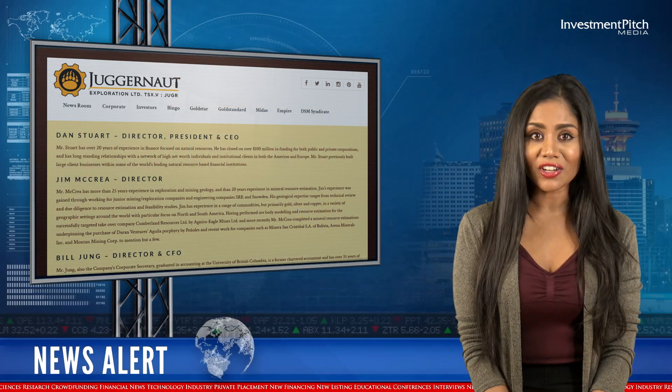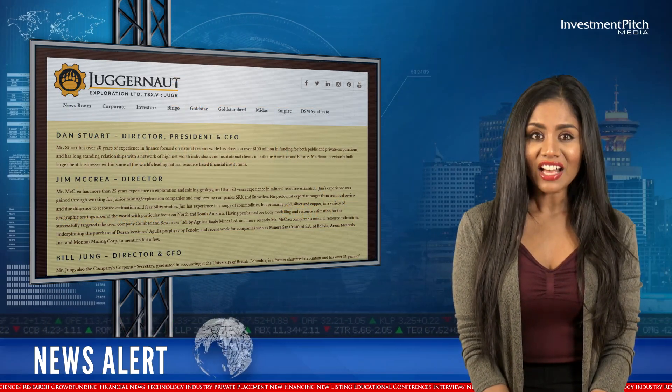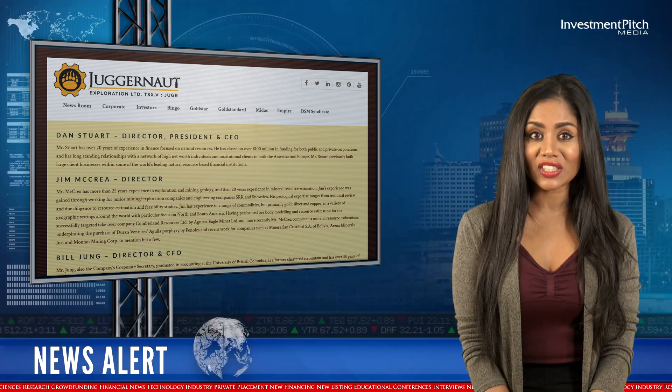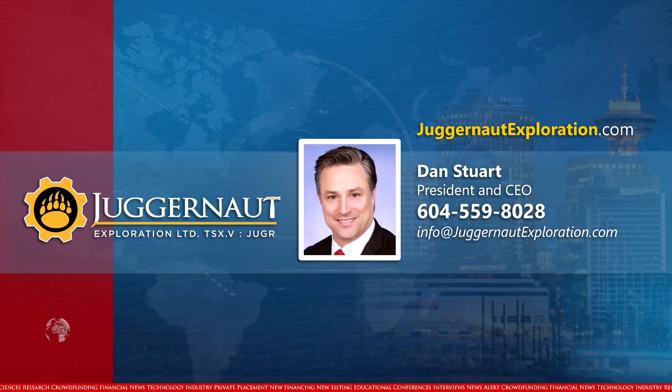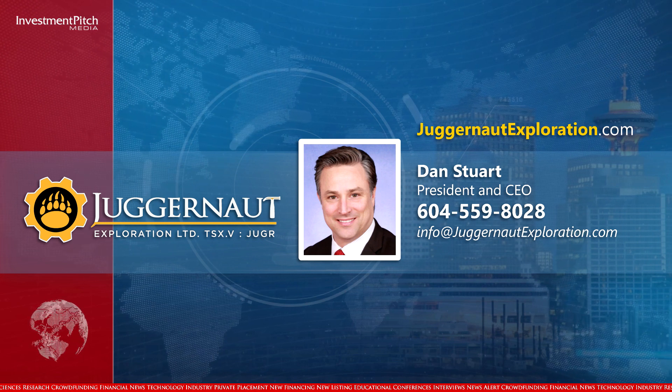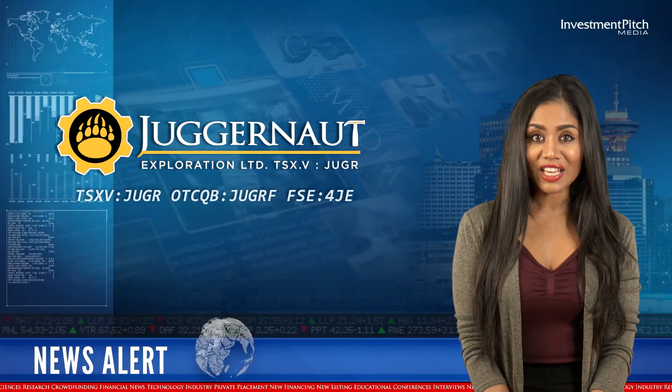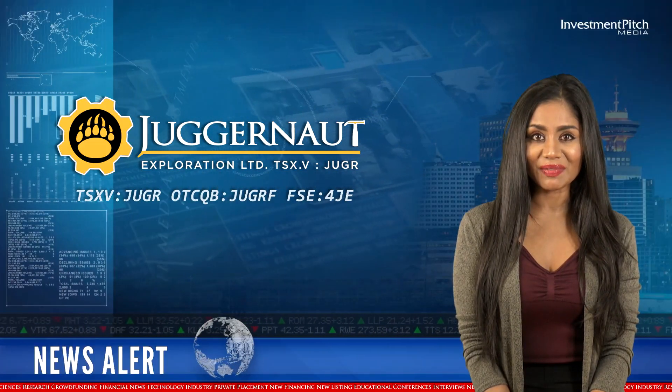For more information on the company's other active projects, please visit the company's website at www.juggernautexploration.com, or contact Dan Stewart, President and CEO, at 604-559-8028 or by email at info@juggernautexploration.com. I'm Kamantha Naidoo for Investmentpitch Media.